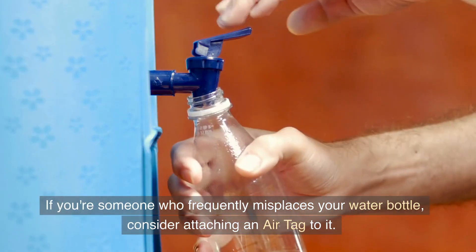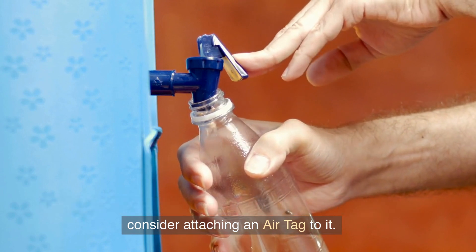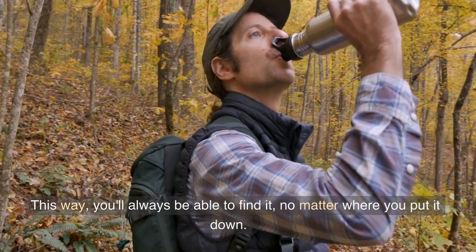If you're someone who frequently misplaces your water bottle, consider attaching an AirTag to it. This way, you'll always be able to find it, no matter where you put it down.